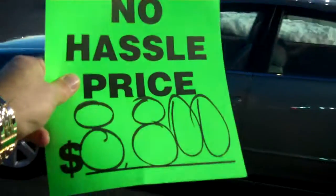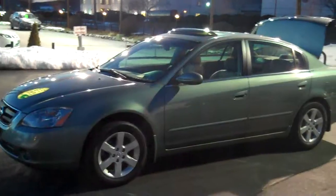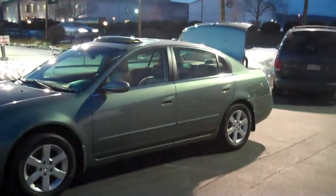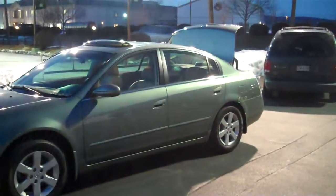At Twin Pine Auto, you can buy this car at a no hassle, no haggle price of $8,800. To find a vehicle with this equipment and this condition for $8,800 — I challenge you to find a better price or a better value than this 2004 Nissan Altima 2.5 SL model.